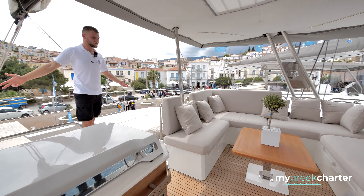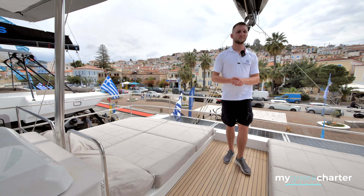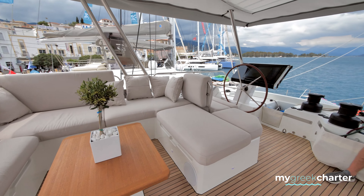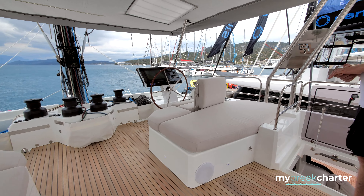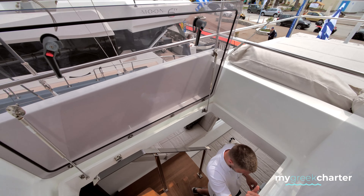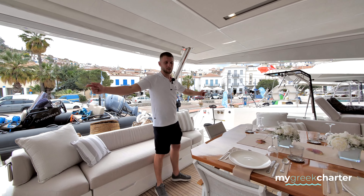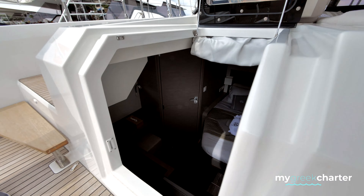Four sunbeds in the back, and of course some more relaxing area. We have two identical guest bedrooms on each side, with the same layout as the VIP.